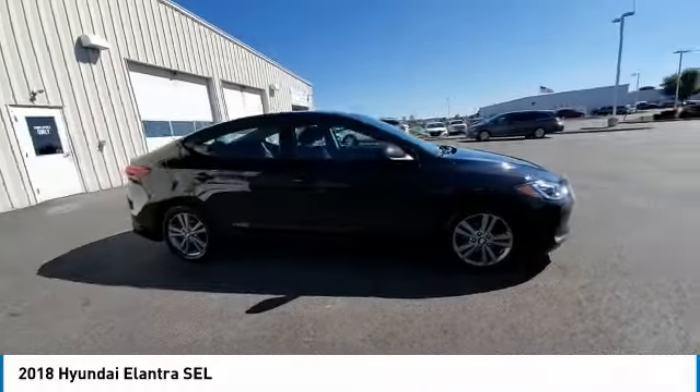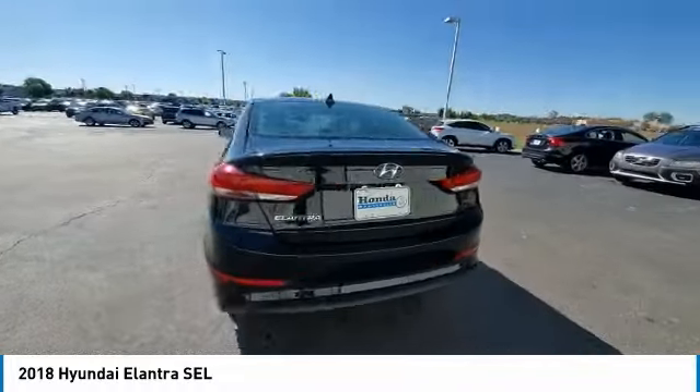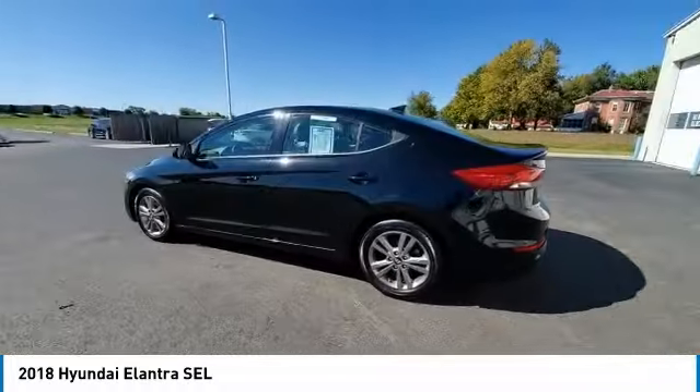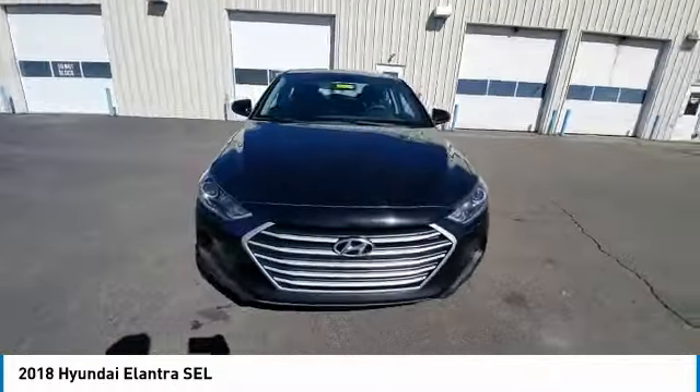This vehicle has less than 60,000 miles. Here are some of this vehicle's great options: electronic stability control, brake assist, traction control, remote keyless entry, speed control, four-wheel disc brakes.